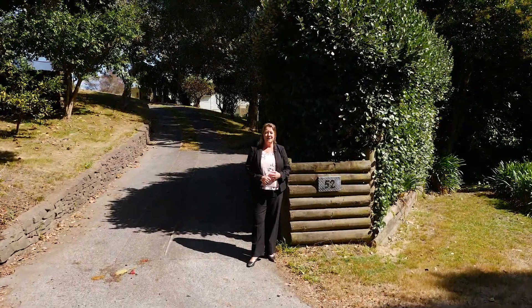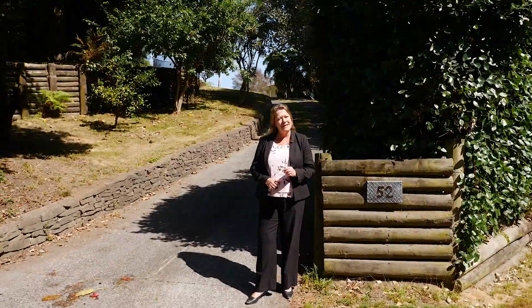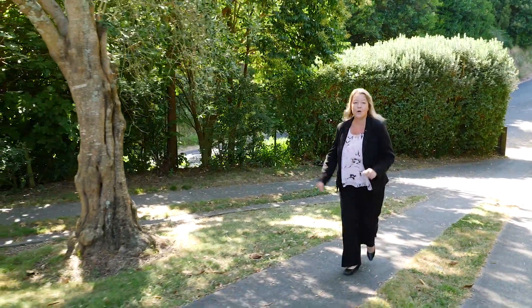Hi, I'm Adele Alexander, your local area specialist from First National. Country living — what would that mean to you? Some people say it's a slower pace of life, or a chance for the kids to play and run amok, or maybe to live off the land a bit more. Whatever it means for you, this property right here at 52 Kana Drive in Rangiru could just be your ticket to the good life.